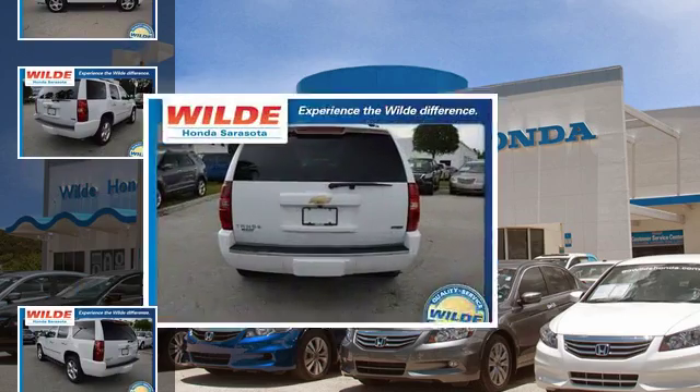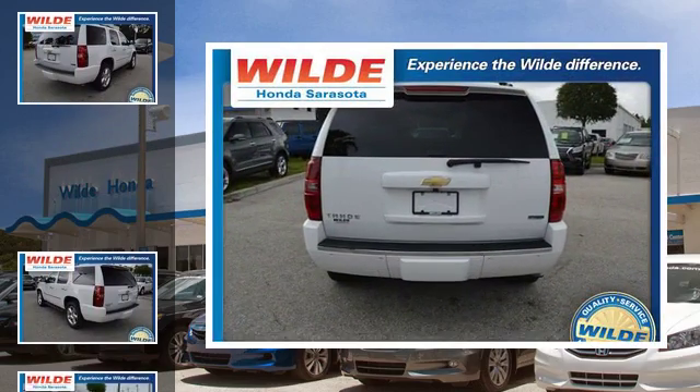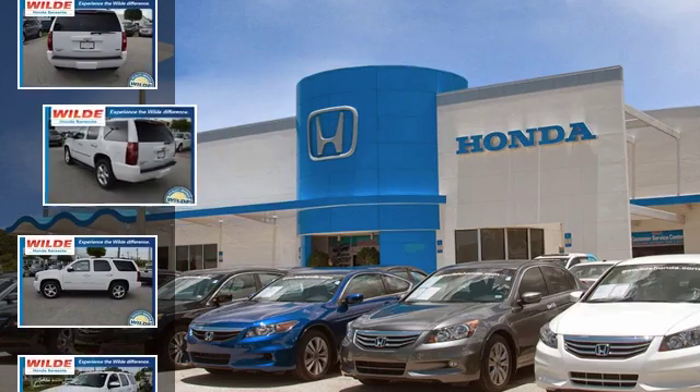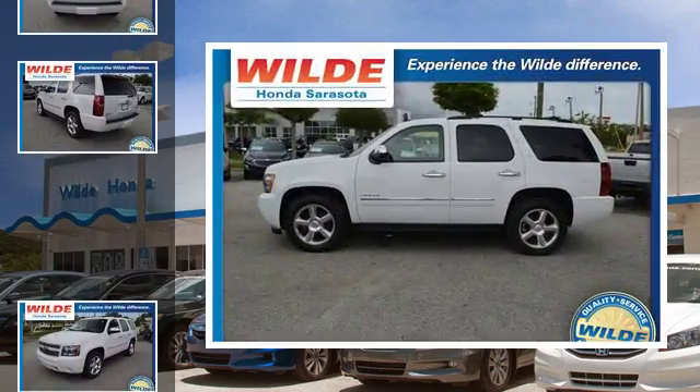All of the following features are included: heated side view mirrors, a low tire pressure indicator, an air suspension, a locking rear differential, leather seats, and daytime running headlights.